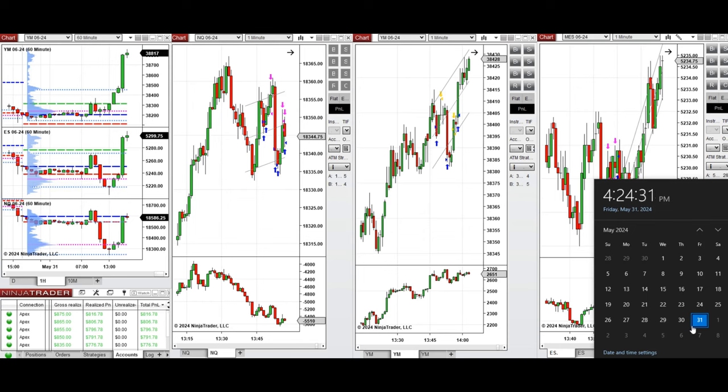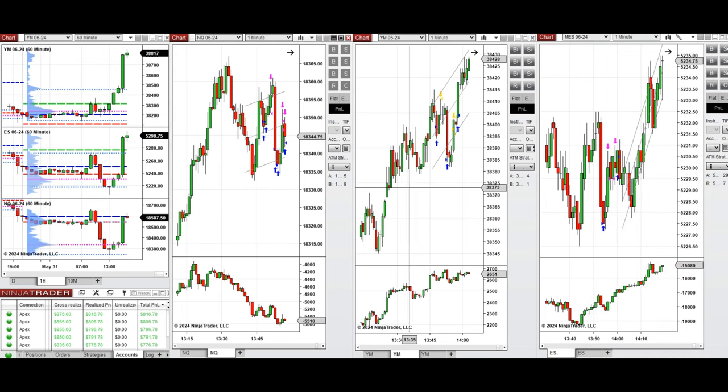Hello everyone, I'd like to share the trades I took today on Friday, May 31st, 2024. These trades were taken on Nasdaq, Dow Jones, and S&P 500 futures. Looking at the one-hour macro chart, we see the price was fluctuating below the previous day's close, then started to go up during the London session and moved past the previous day's close on all e-minis.